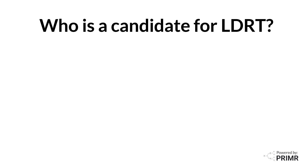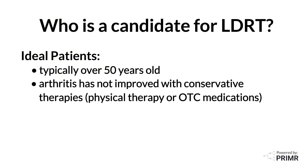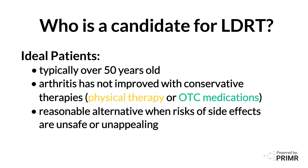Not all patients are good candidates for LDRT. Ideal patients are typically over 50 years old, and their arthritis has not improved with conservative therapies such as physical therapy or over-the-counter medications. LDRT is a reasonable alternative when the risk of side effects associated with alternative treatments are considered either unsafe or unappealing.